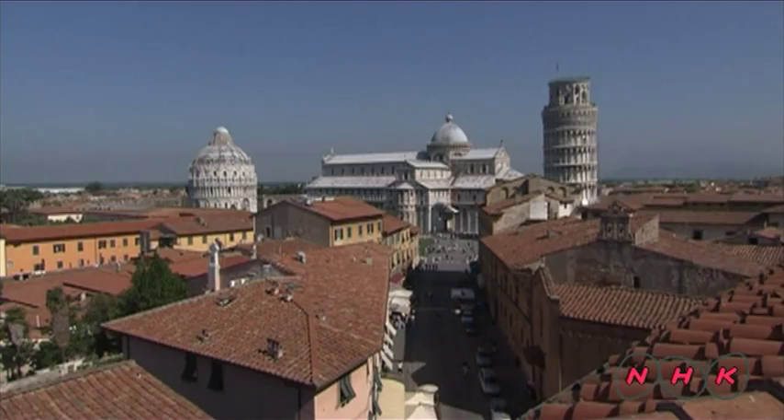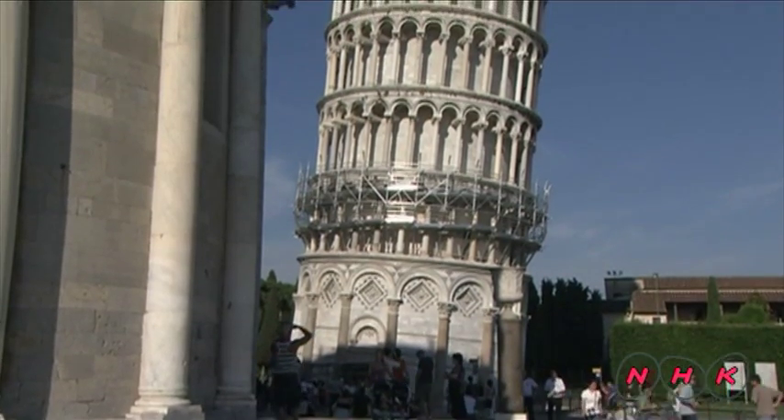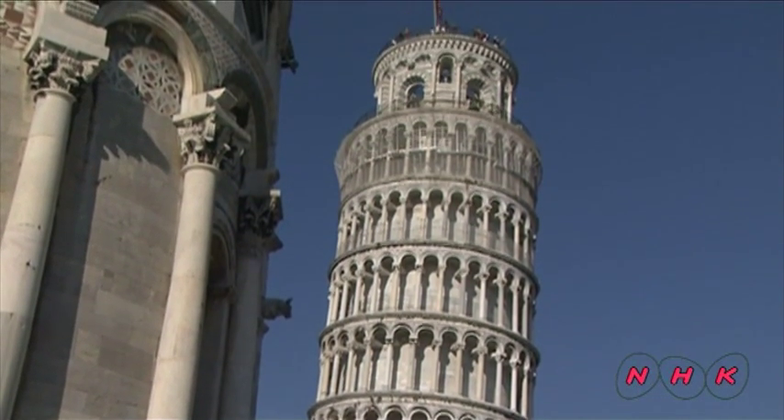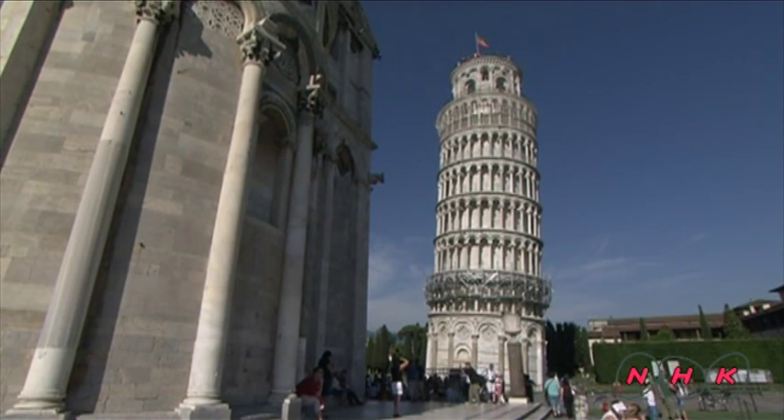The city was built on a sandy area, which is why its foundations are weak. Even as the tower was being built, it started to tilt. Can you see where the upper parts of the tower were built to counterbalance the tilt?